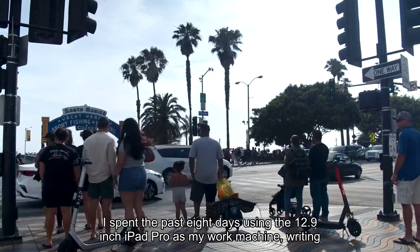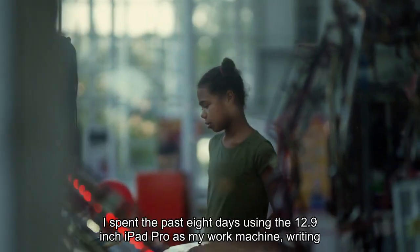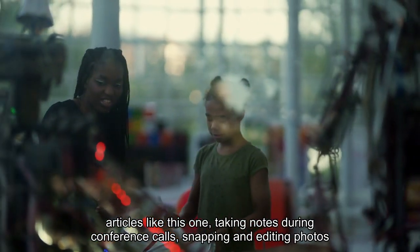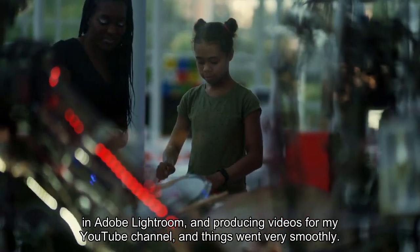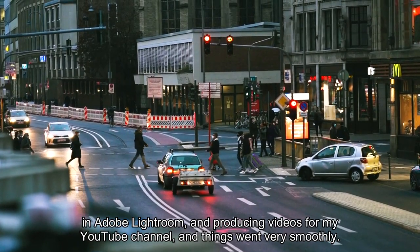I spent the past 8 days using the 12.9-inch iPad Pro as my work machine — writing articles like this one, taking notes during conference calls, snapping and editing photos in Adobe Lightroom, and producing videos for my YouTube channel — and things went very smoothly.